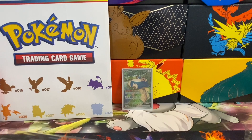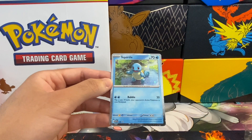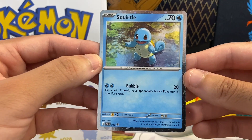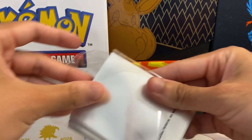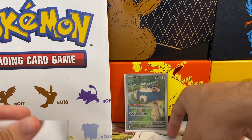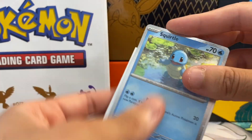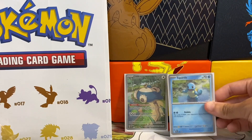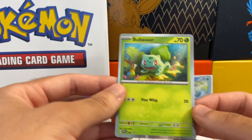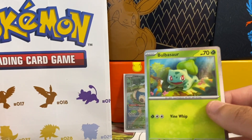Let me struggle to take out these promos. I try to avoid watching any of the videos so I didn't know what to expect. Let's take out these promos one by one. Here is the Squirtle promo — which is my favorite. We're gonna sleeve it up one by one and then open the packs right after. Here is the Squirtle promo, very very cool — my favorite starter for sure. Then we have the Bulbasaur promo — very very nice.